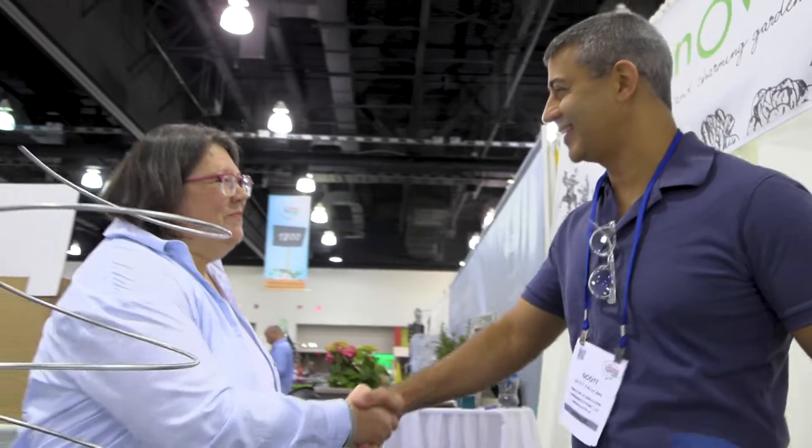Thank you, we enjoy it, we love it. Thanks for being at the garden center — I hope everybody comes by and sees you. I appreciate it, thank you so much. Take care.